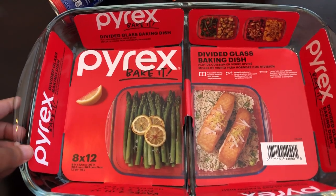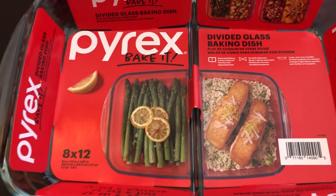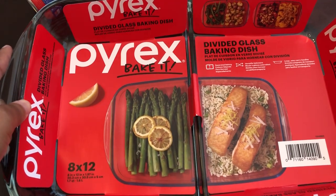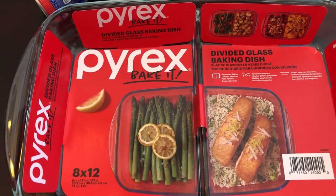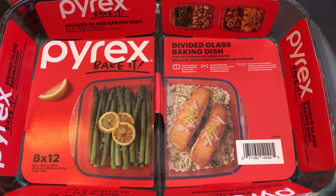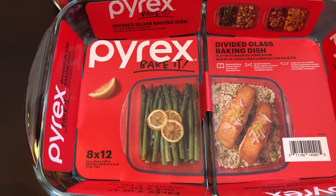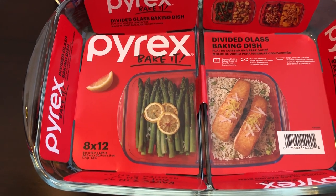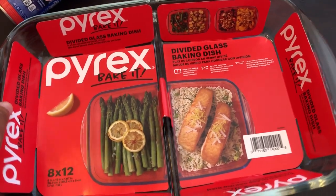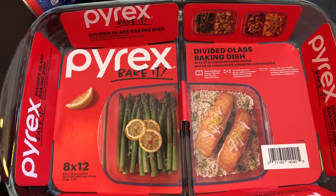I saw this — I don't remember where exactly — but I knew I had to have it. It is a divided glass baking dish, eight by twelve. It's perfect — you can make meat or vegetables and you don't have to worry about the juices combining. What I plan on using it for is baked chicken. Howard and I both like baked chicken but we don't necessarily like the same seasoning, so he can season his the way he wants and I can season mine the way I want — I love lemon pepper and citrus and he's not into that. I can bake it at the same time with this divided glass dish. I got this from Walmart and it was, I think, $16 something — less than $17.